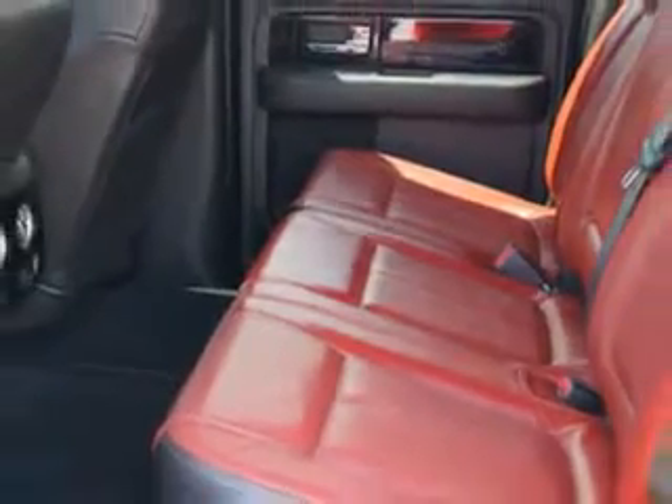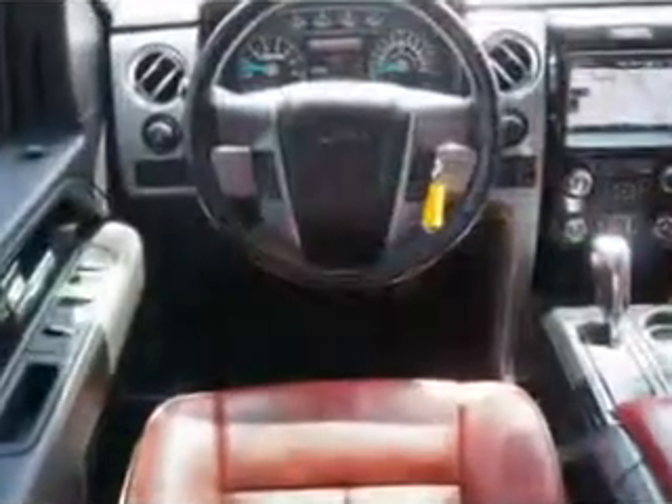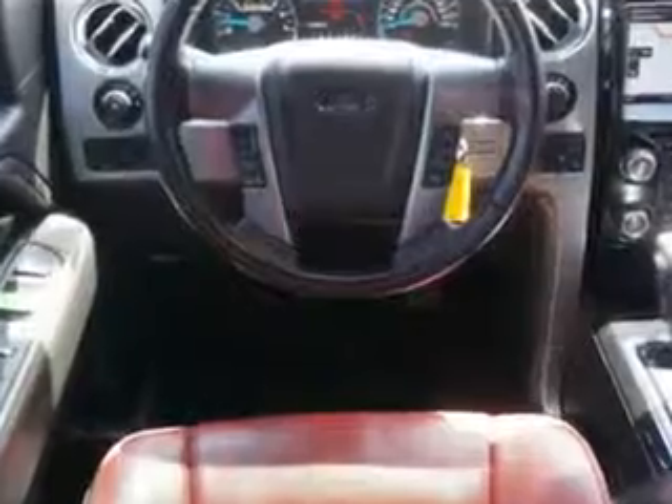Get where you need to go, enjoy the drive, and have peace of mind in this 2013 Ford F-150. See us at Riverside Autoplex of Muscogee today.